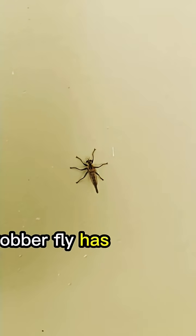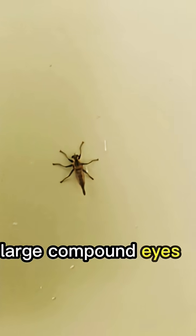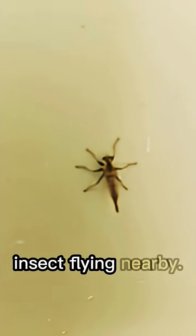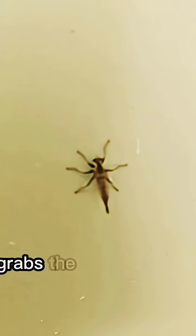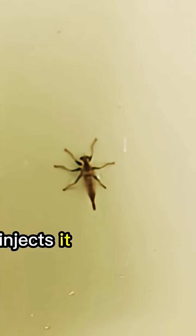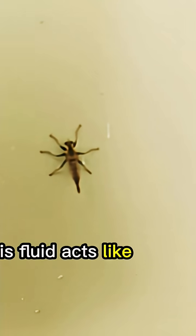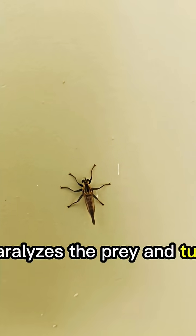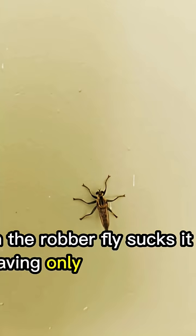A robber fly has long, strong legs, sharp eyes, and powerful wings. Its large compound eyes can detect even the slightest movement of another insect flying nearby. Once it spots its target, it takes off with lightning speed, grabs the victim midair, and injects it with a special fluid through its short, pointed mouthpart. This fluid acts like a natural poison and digestive juice — it paralyzes the prey and turns its insides into liquid. Then the robber fly sucks it dry, leaving only an empty shell behind.